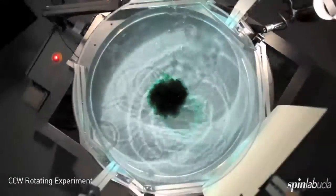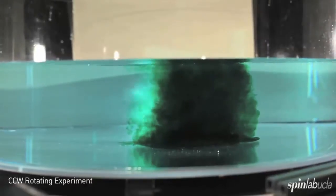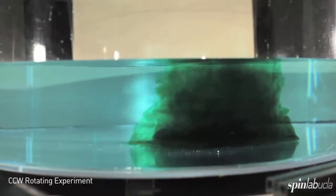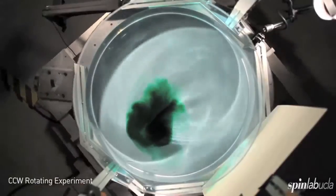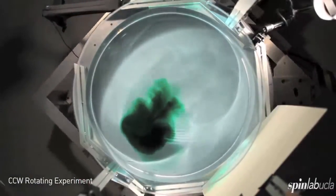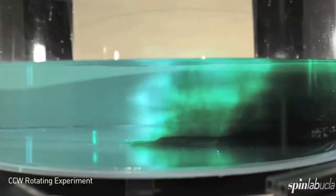Now we have a rotating experiment — same deal. The dye does not sink, it does not uniformly coat the bottom. Instead it forms a pair of vortices, and that pair of vortices propagates across the tank as a coherent unit. Very, very different response than in the non-rotating experiment.